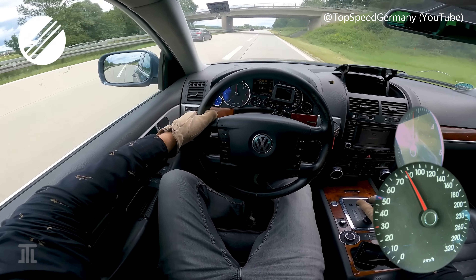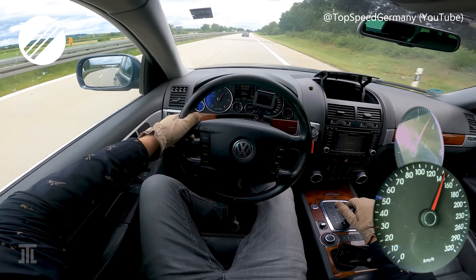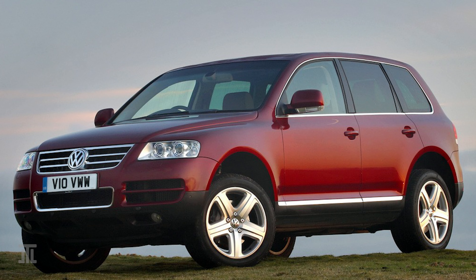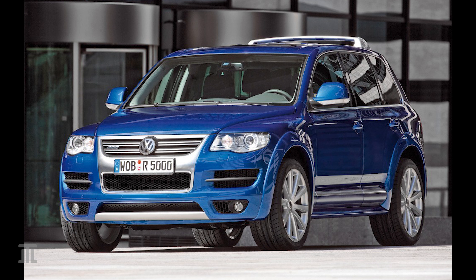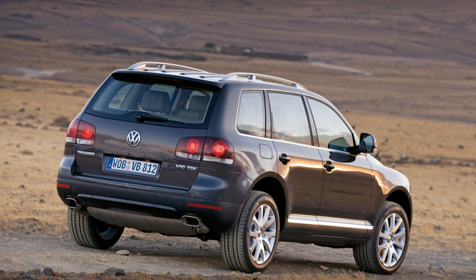The first-generation Touareg is also built on the PL71 platform, in Bratislava. Overall, it is a less impressive car than the Cayenne, with a lesser suspension setup. However, Volkswagen compensated for that with two unique engines never again to be found in a crossover or SUV: the 6.0-litre W12 petrol and the 5.0-litre V10 TDI. In my opinion, the V10 TDI is the unit more suitable for the character of the car. While producing only roughly 310 horsepower, the V10 makes 750 Nm of torque.